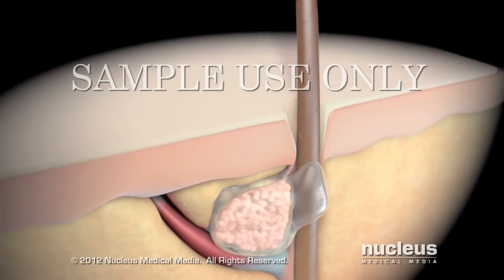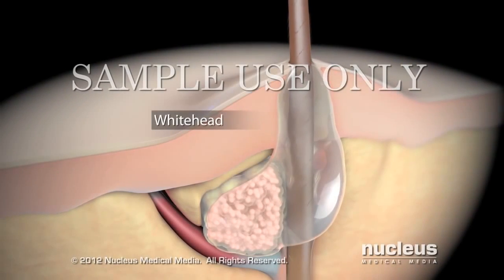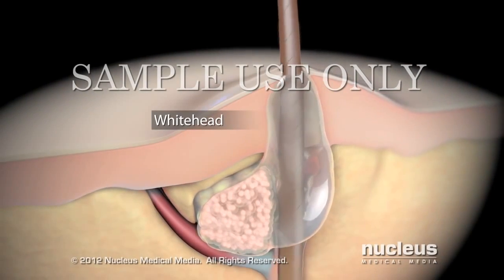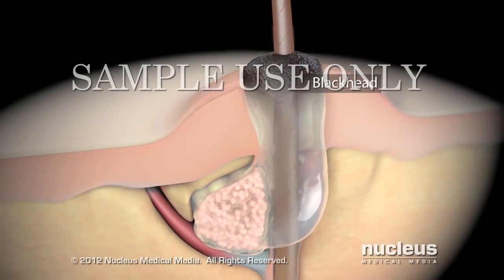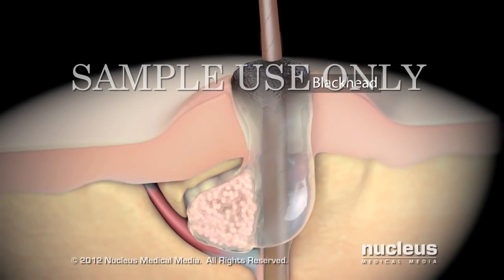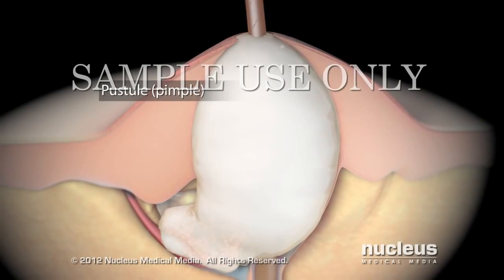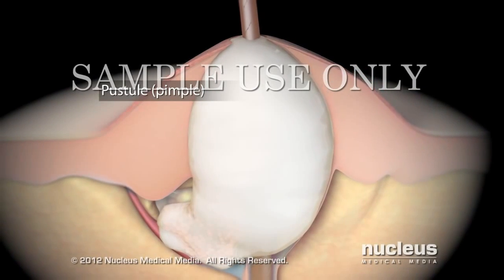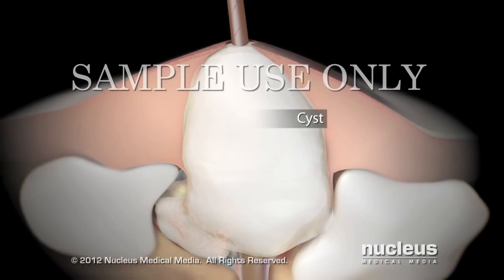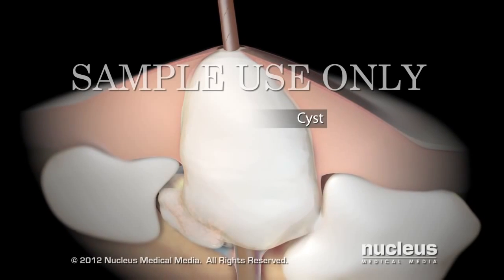Depending on where the clog is located and if you have inflammation, acne may appear as whiteheads, which are clogged follicles closed off from the air; blackheads, which are clogged follicles that turn a darker color when the clog is exposed to air; pustules, commonly called pimples, which are inflamed follicles clogged with pus; or cysts, which are larger, painful, pus-filled lumps going deep under the skin.